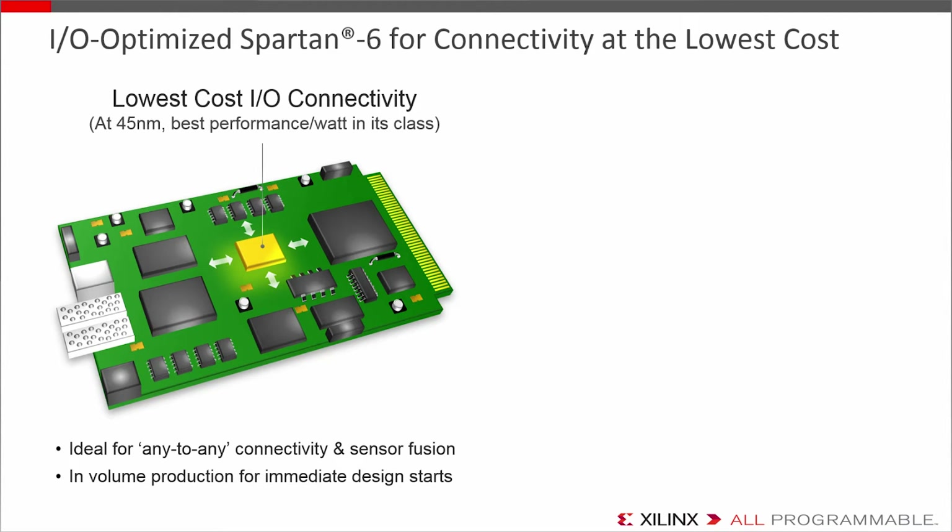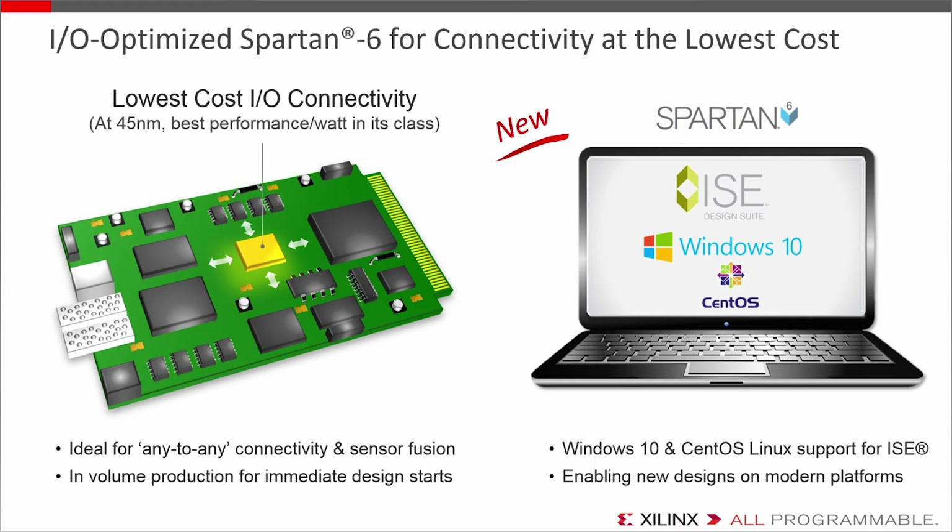As far as the Spartan-class families are concerned, if you need something now, Spartan 6 is your device. It's shipping in volume with short lead times and is the I/O connectivity family of choice if you need to start implementing immediately. It's been so successful that we've extended the lifecycle support, and now support the ISE tool suite on Windows 10 and CentOS Linux, so new design starts can leverage the latest compute OS platforms.